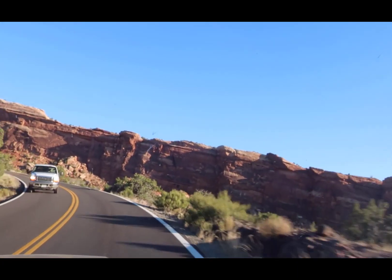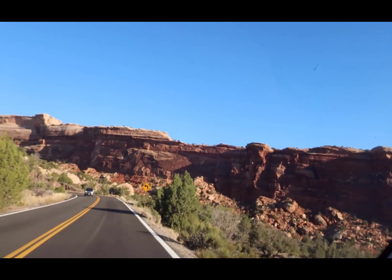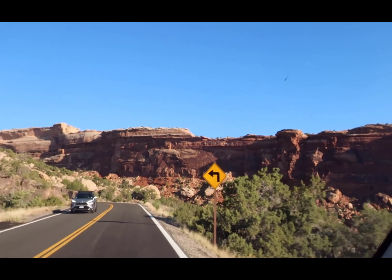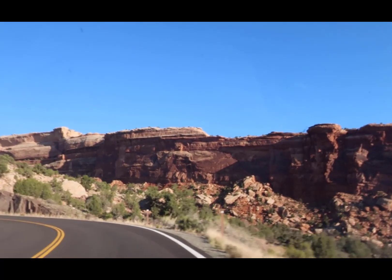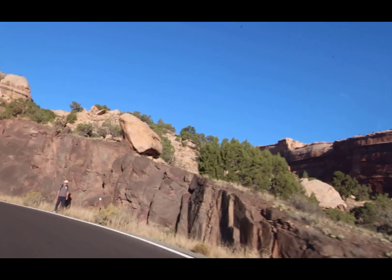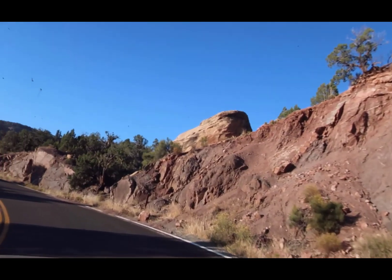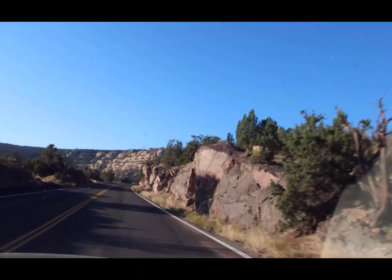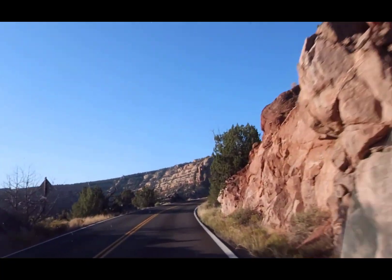We didn't know about it until, by accident, we discovered it was there. We were going to do dinosaurs in Grand Junction, and we changed that because of the dinosaurs we'd already seen in places like Salt Lake City, Utah. So I'm just going to let this go into the videos and then I'll give you some still shots as we go. Thanks for watching.